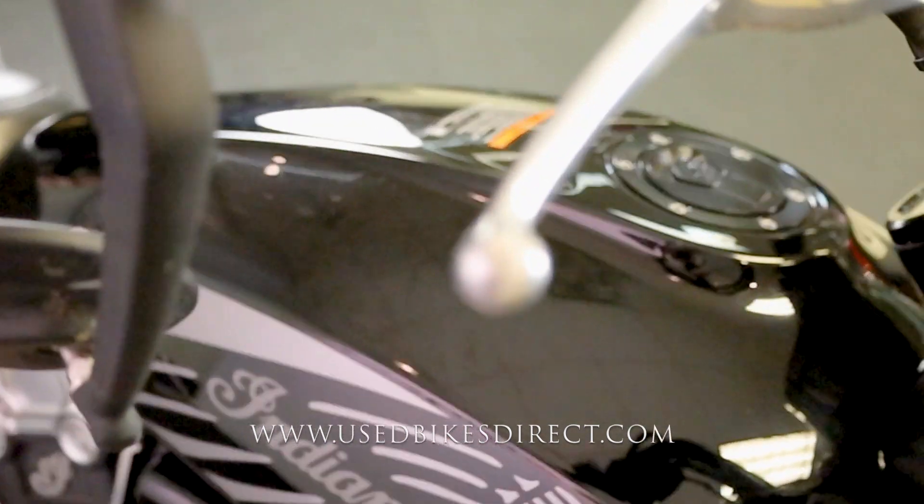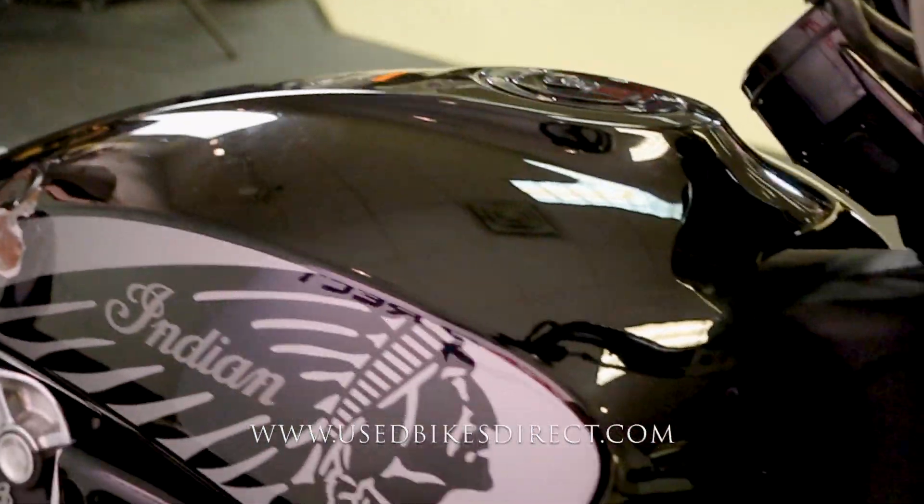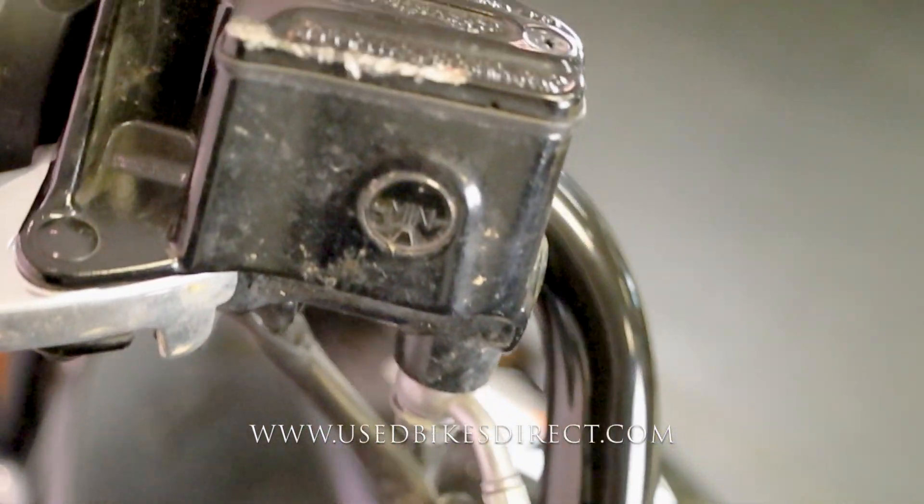Other than that, as we go throughout the bike you're going to see a few little scrapes and scratches, just like what you have on the bar end, brake lever, and side mirror here. You're pretty much going to see the same thing on the left side of the bike as well, so we'll point those out as we get to them.